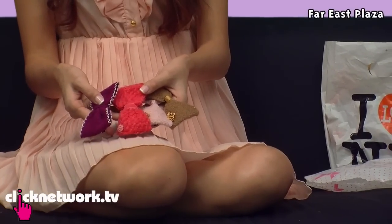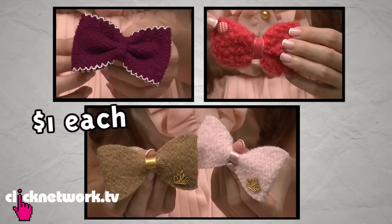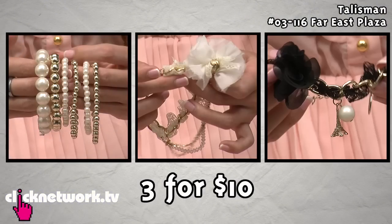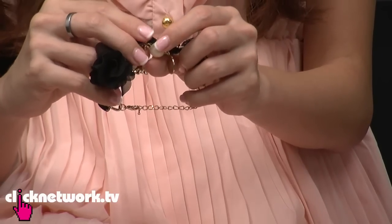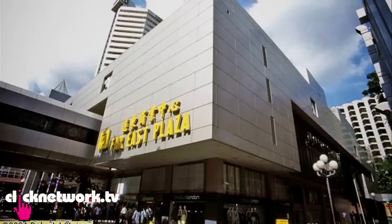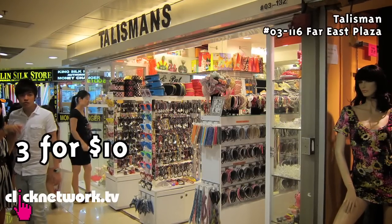I got these really cute bows from Faiz Plaza and one of them is only one dollar. There are a lot more designs and colors, but I chose these. I also got these expensive-looking bracelets — this one is really interesting because one of the charms is the Eiffel Tower. I got all these from a shop in Faiz Plaza where you buy two and get one free, so it's three for ten dollars.